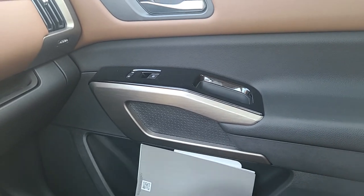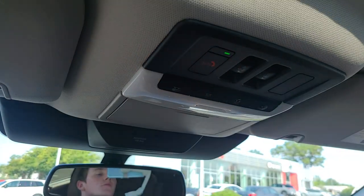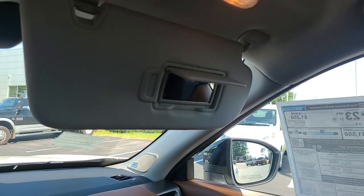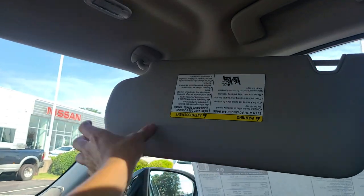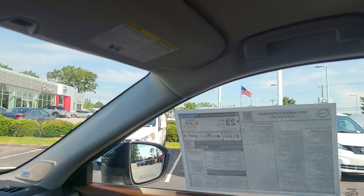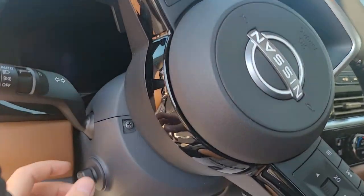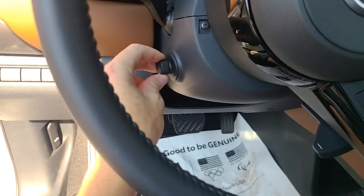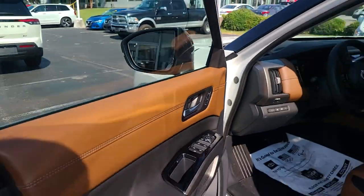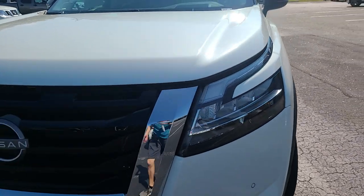Up top we've got the sunglass holder, sunroof and moonroof controls, interior lighting controls, and an SOS emergency button. The headliner provides good coverage for these big windows. This one has a Bose sound system — either nine or twelve speakers — and it sounds really great. It also has a power-adjustable steering column, so you just move a knob to adjust the steering wheel up, down, in, and out without flipping any manual levers.